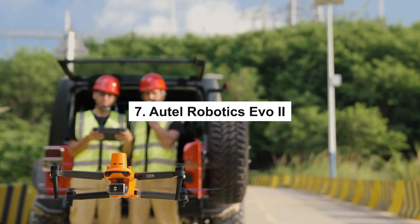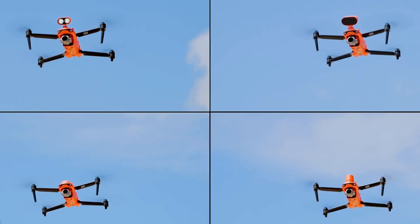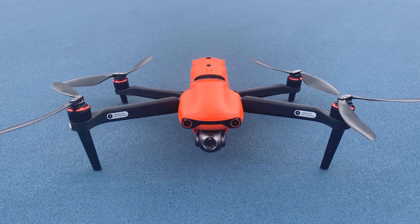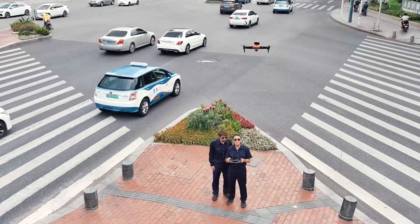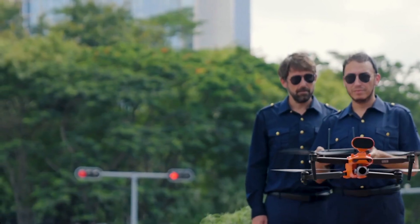7. Autel Robotics Evo 2 — With its 48-megapixel camera and 8K video capabilities, this drone is ideal for vloggers and photographers that work professionally. Additionally, it can fly for up to 40 minutes at a time, letting you record breathtaking footage without worrying about running out of battery.